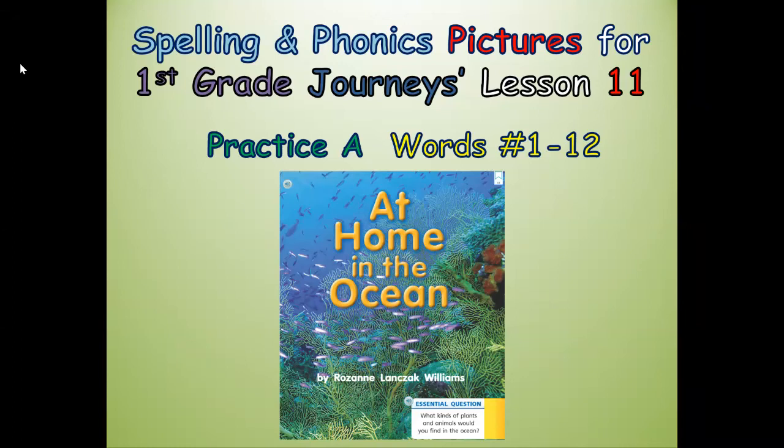Hi boys and girls, this is Mrs. Pearson, your elementary ELL teacher. Today we're going to focus on the spelling and phonics pictures and words for First Grade Journeys Lesson 11. This lesson is Practice A because we're going to go over words 1 to 12. I also have a lesson that's Practice B in another video.